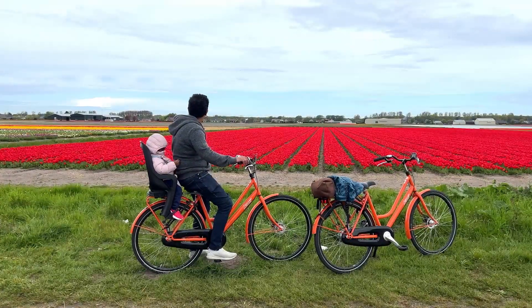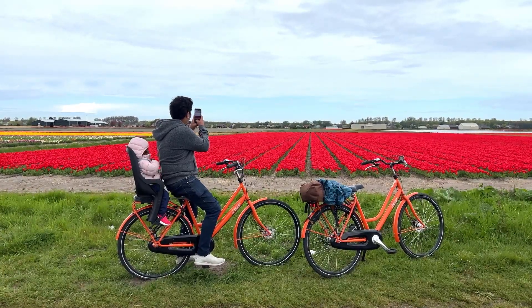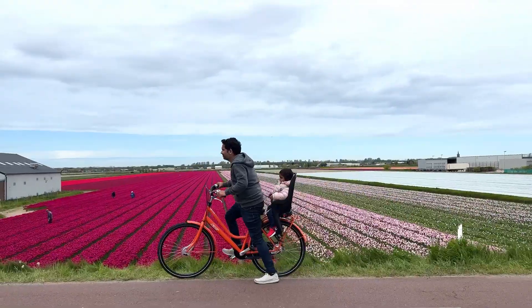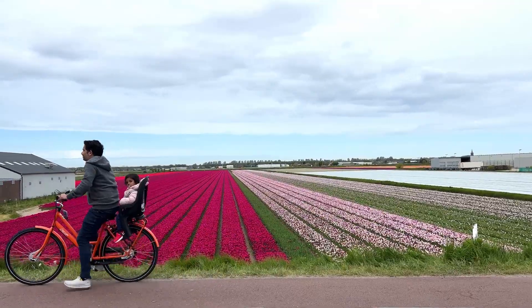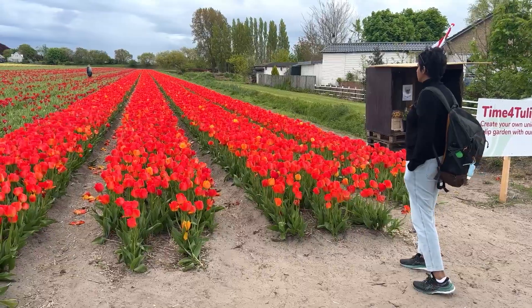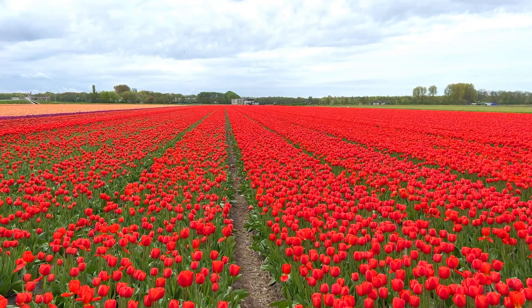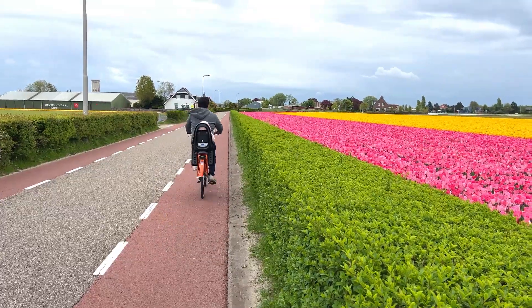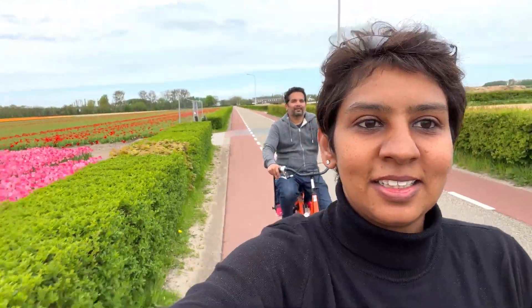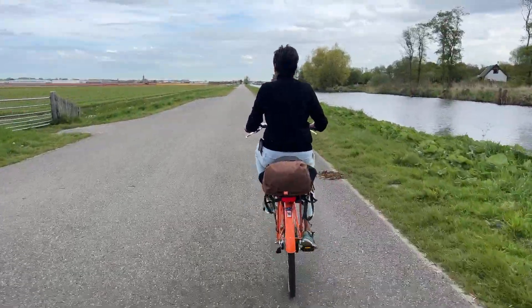Sooner than we expected, the tulip fields started to appear and we couldn't help but make several pit stops to take lots of pictures. Note that these fields are private property and shouldn't be trespassed unless you take permission from the farmers. We were lucky enough to get to enter one of the many fields and were able to take some lovely pictures among the vibrant flowers of many different colours. We loved cycling around the Dutch countryside, spotting fields and farms, and by the end of it we wished we had more time to explore more of this area on bicycles.